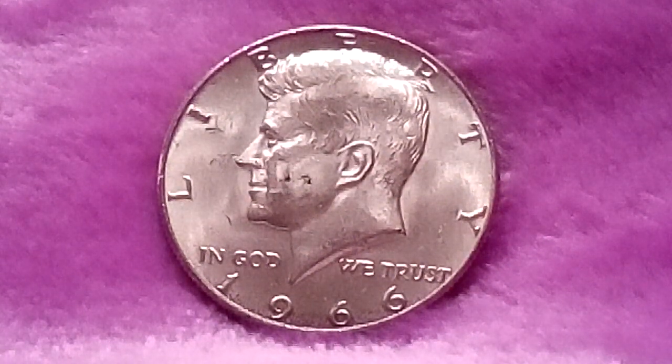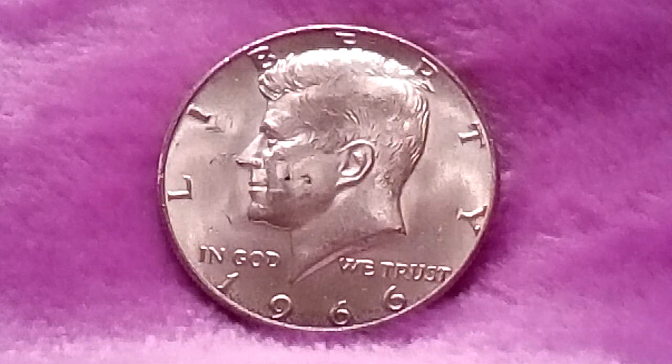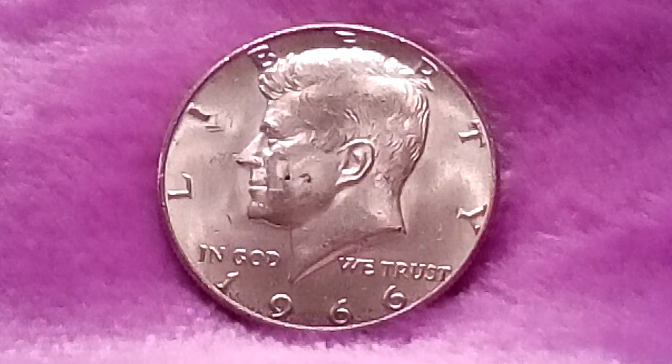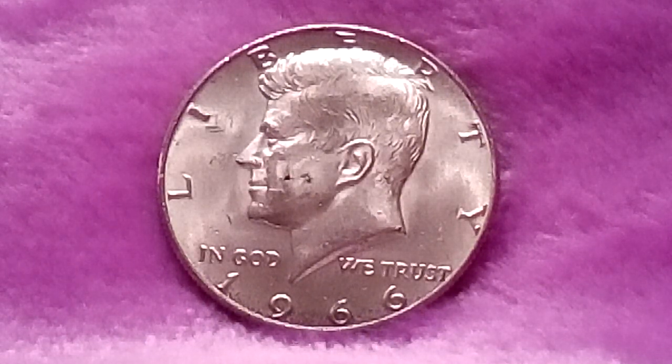Hey, how's everyone doing today? This is Minnesota Silver Hole Hunter here doing an information video on a 1966 Kennedy half dollar with no mint mark. The 1966 Kennedy half dollar is 40% silver, with a mintage of 108,984,932, and is minted at Philadelphia.